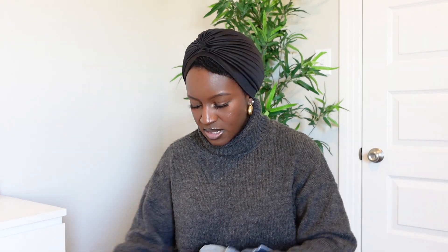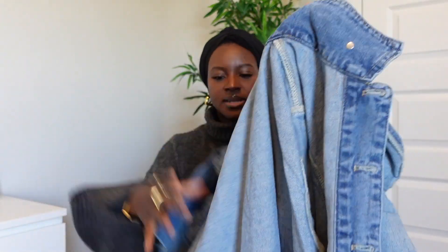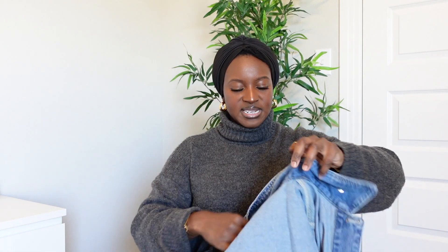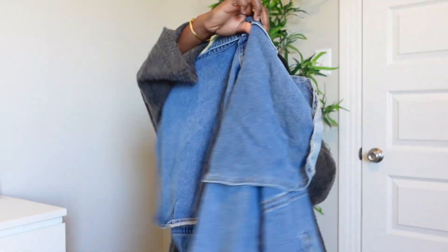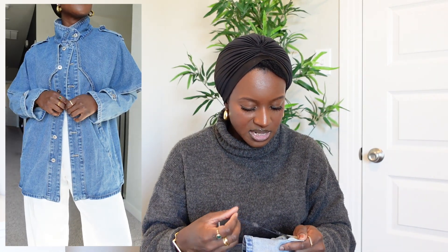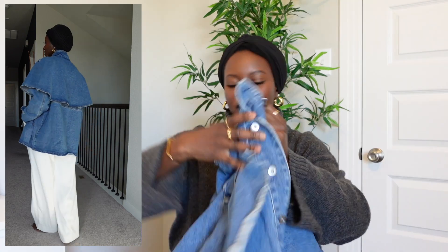Oh, I almost forgot — there's one more item. It does have a bit of a chlorine smell to it. It's a denim jacket and it's really cool — it's going to be hard to show here but in the cutaway you'll see it more clearly. It's got like a cape thing on the back of it, which I think is something really different. I sized up to a large on this one, and I'm glad I did — I read the reviews and that's why I went up a size.